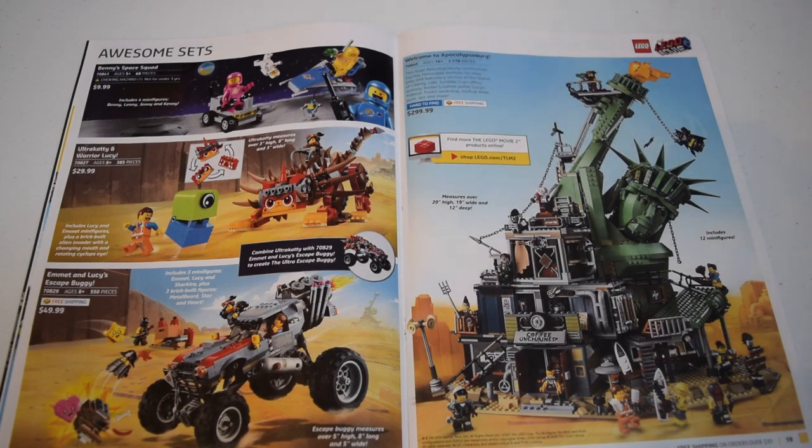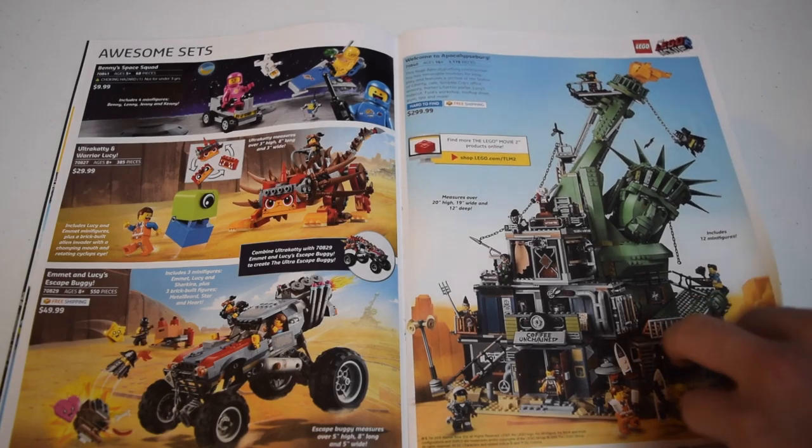The Welcome to Apocalypseburg set is amazing - $300 with insane details. It looks like a freaking Lego MOC. It's made by the designers who are way more skilled than any builder. It comes with a ton of minifigures and it's based off the Statue of Liberty being destroyed, which is really cool.